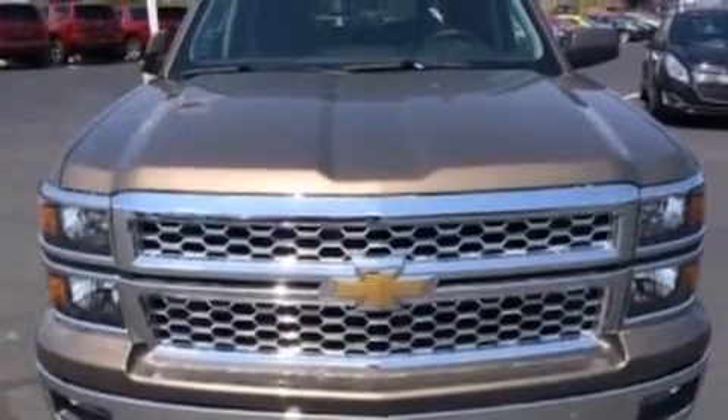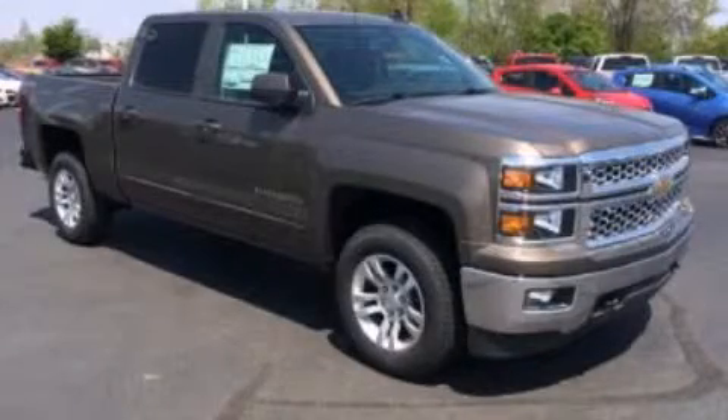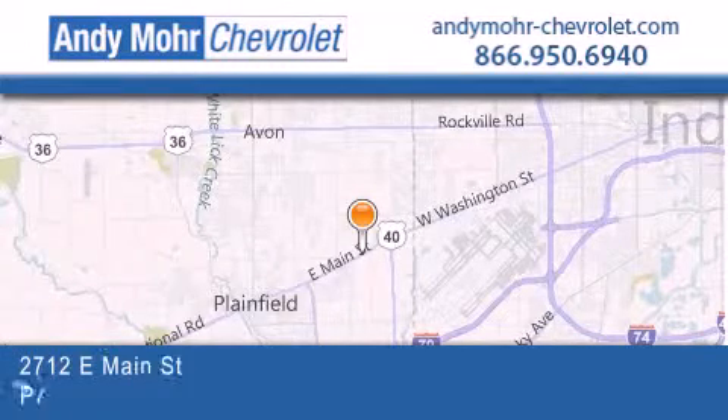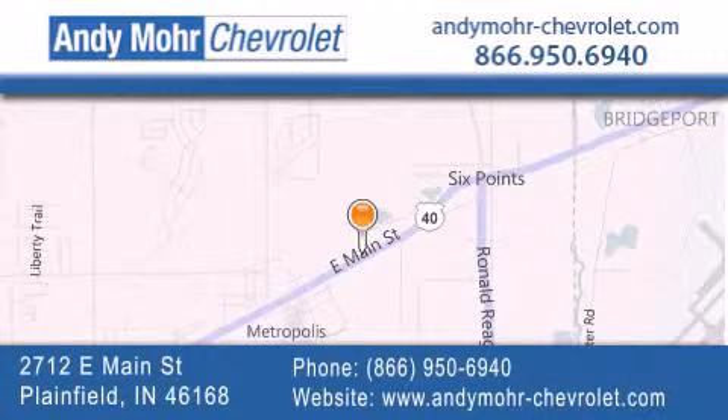Contact us today and schedule your opportunity to see this automobile in person. Andy Moore Chevrolet is the place to find new Chevrolet cars as well as pre-owned cars in Indianapolis. You can visit our new and pre-owned inventory online, get new car pricing, and receive free no obligation price quotes. Visit Andy Moore Chevrolet today at 2712 East Main Street in Plainfield, or see us online at AndyMoore-Chevrolet.com.